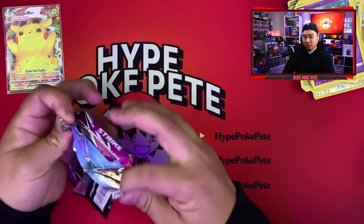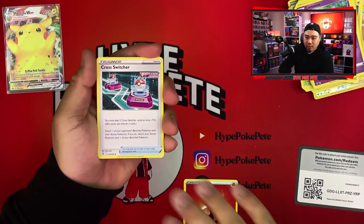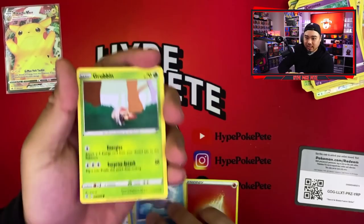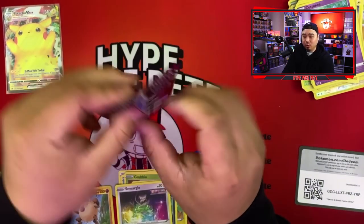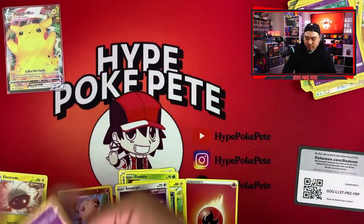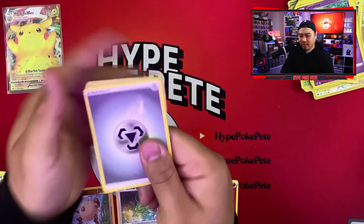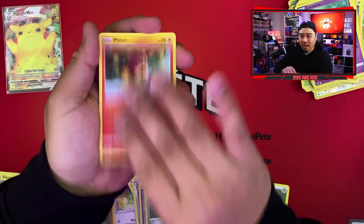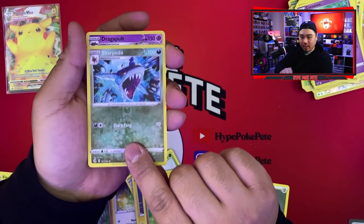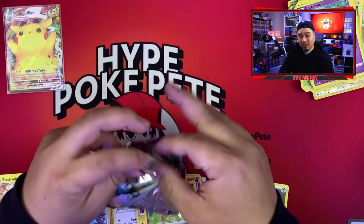We're making good progress and moving pretty fast. Here we go — going through the pack: cross switcher, Team Yell Grunt, Grubbin, Rotom, Smeargle, Carvanha, and an Electrode non-holo rare. Moving on to the next pack of Fusion Strike: energy, Jigglypuff, Durant, Pansear, Minun, a Pokeball, Sharpedo, and a Dragapult holo. At least that's a holo. Here's the code card.